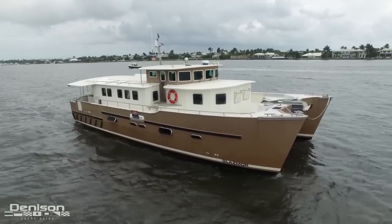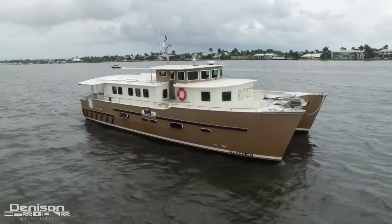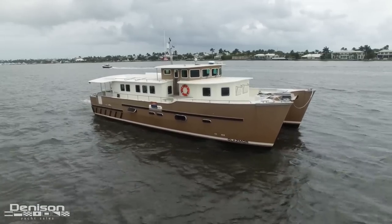Glasmur must be seen by anyone with adventure on the mind. She's traveled the world extensively and now she's ready to do it again with you. Thank you for taking this walkthrough with us. If you would like further information, please contact me at any time.